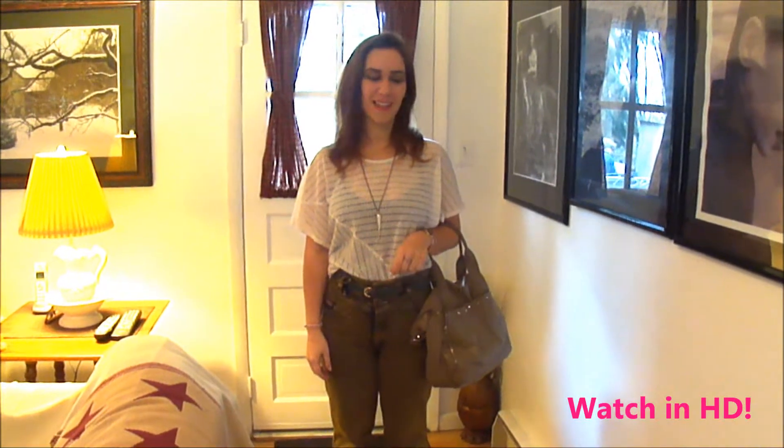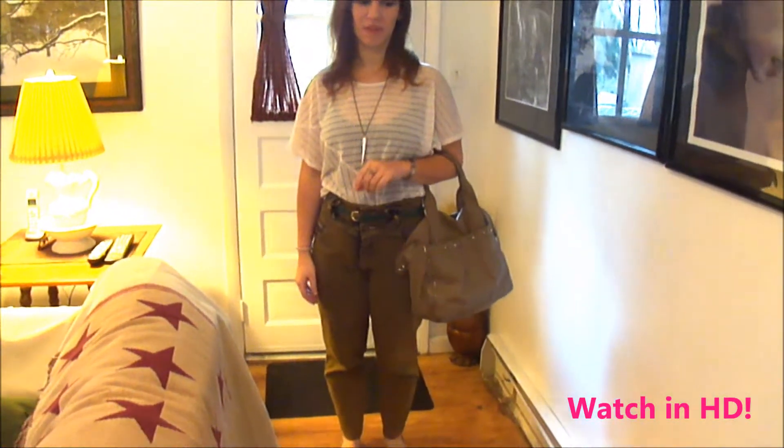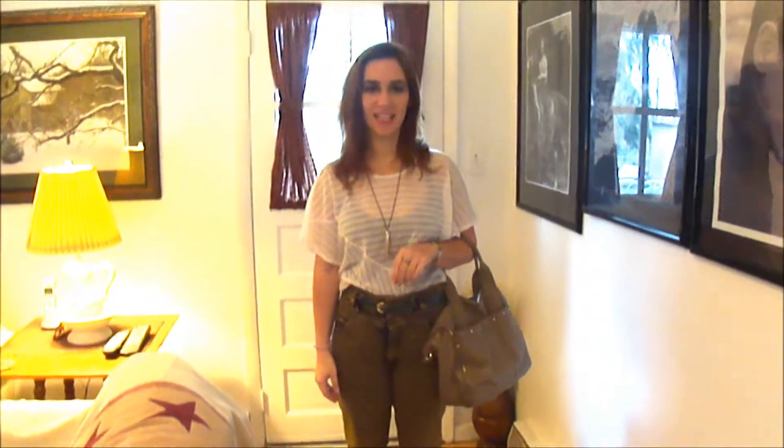Hey guys, so today I'm just going to do another thrifting outfit of the day. Most of the stuff that I got is from the thrift store, pretty much with the exception of my accessories.